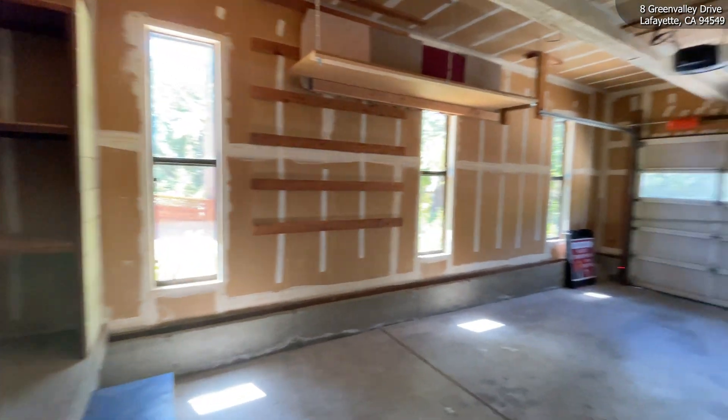Here we have a finished shed, which was being used as an art studio, but it could be used as a meditation room or could potentially be converted into an ADU.